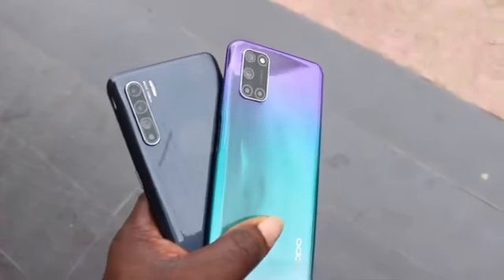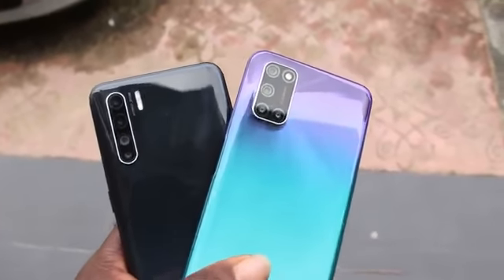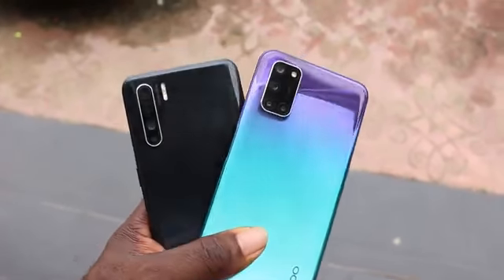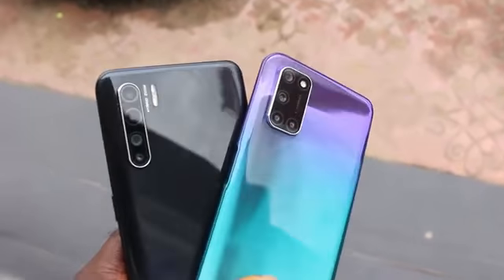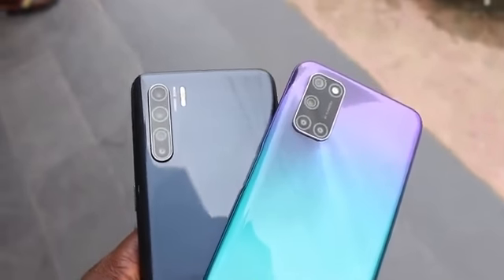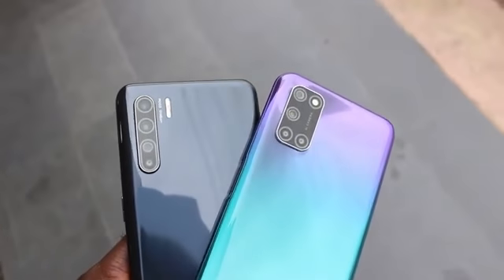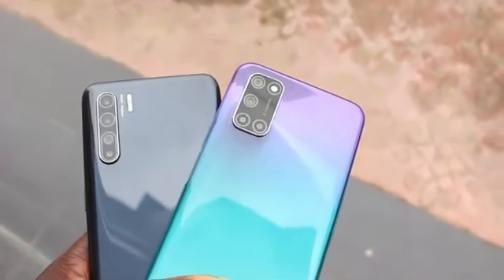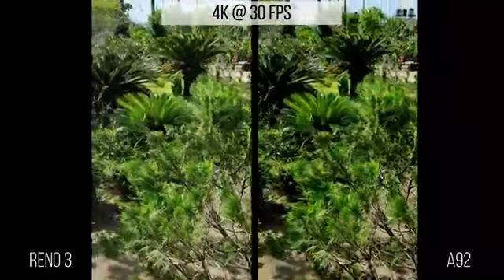Both devices have very good camera performances. The camera is one major aspect you should always look out for — for me it's the most criticized aspect of any smartphone. They both have a quad camera layout with a 48-megapixel main camera lens. On the Reno 3, there is a 13-megapixel telephoto lens, 8-megapixel ultra-wide, and a 2-megapixel depth lens. The A92 has an 8-megapixel ultra-wide, a 2-megapixel macro, and a 2-megapixel depth lens.